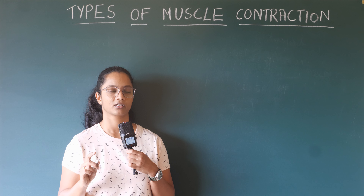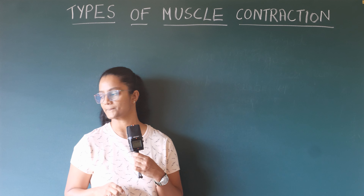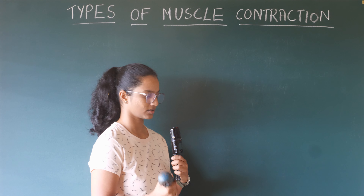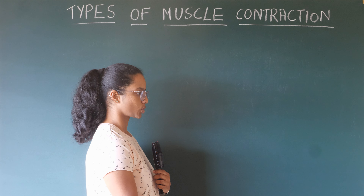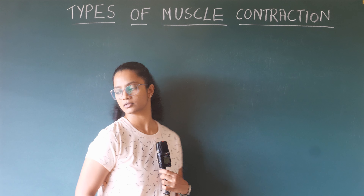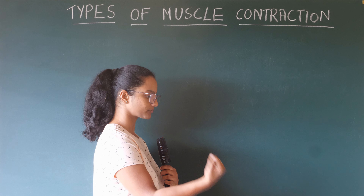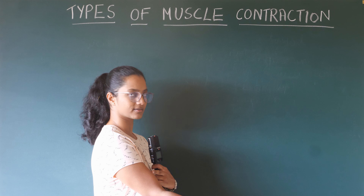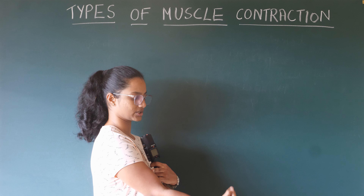Let's talk about types of muscle contraction. When you go to the gym and exercise, your muscle contracts. Consider you're doing the bicep curl exercise — your bicep muscle contracts and relaxes, contracts and relaxes. This happens continuously with every repetition in the set.